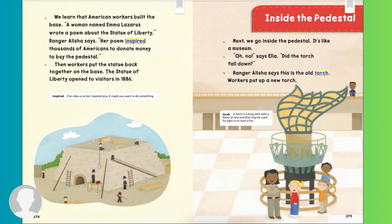We learned that American workers built the base. A woman named Emma Lazarus wrote a poem about the Statue of Liberty. Ranger Alicia says her poem inspired thousands of Americans to donate money to buy the pedestal. Then workers put the statue back together on the base. The Statue of Liberty opened to visitors in 1886.